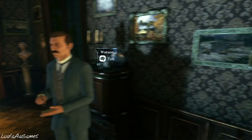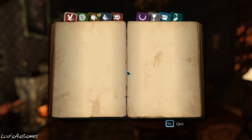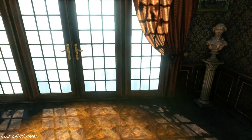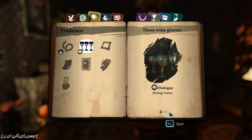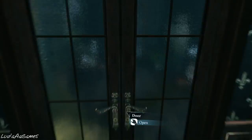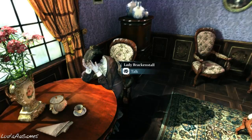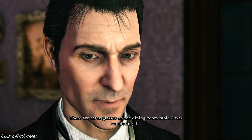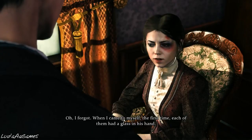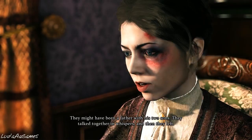We're going to wait until we have every single clue before we try to fit everything together — the death was instant, yeah that's what Watson said. We should probably ask the woman about the glasses. There are three glasses on the dining room table — oh, I forgot: when I came to myself the first time, each of them had a glass in his hand. They might have been a father and his two sons. They talked together in whispers and then they left.